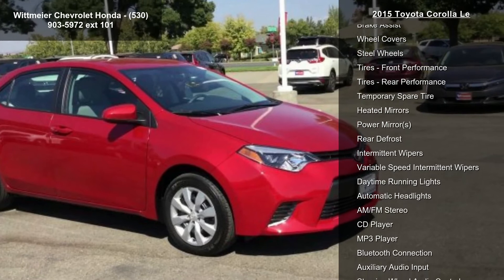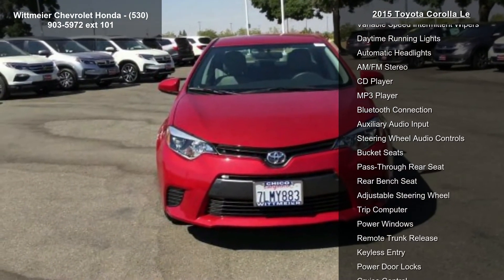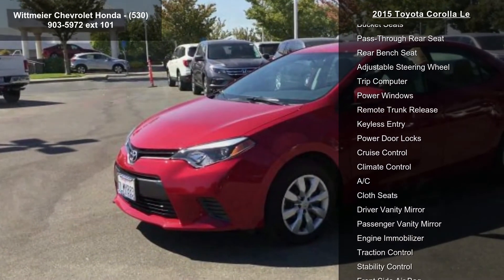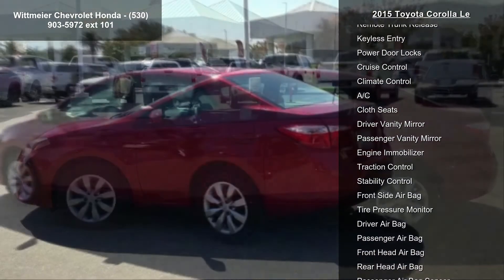Enjoy these notable features: front wheel drive, power steering, ABS, front disc rear drum brakes, brake assist, wheel covers, steel wheels, front performance tires, and rear performance tires.